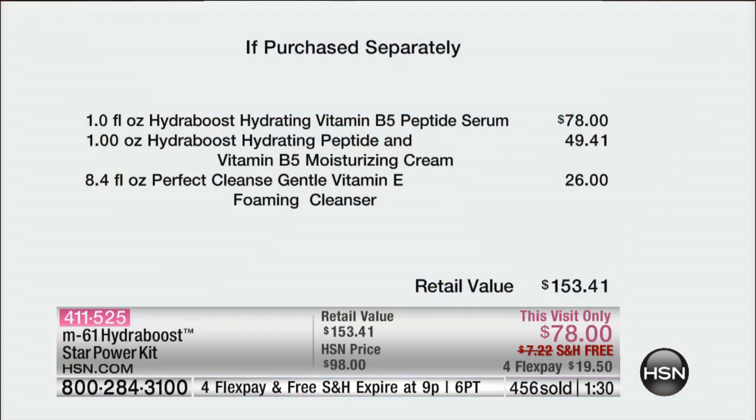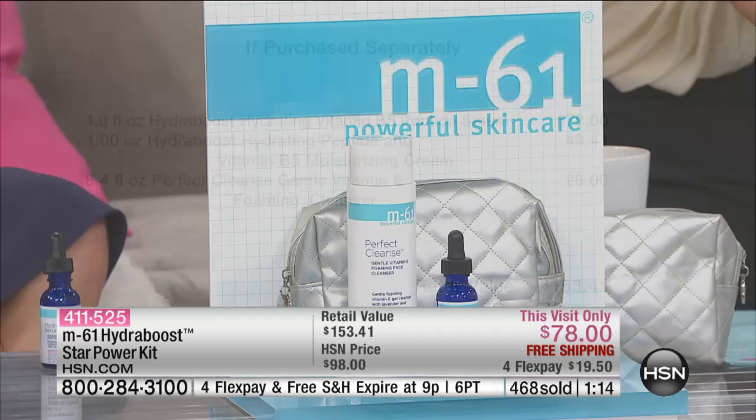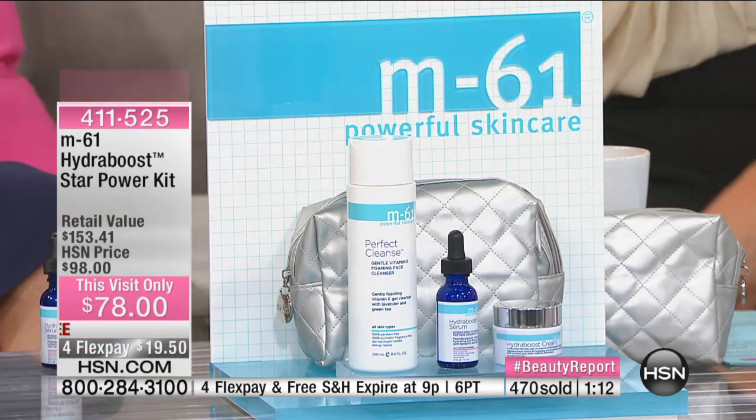Look at that — $49.95 just for the moisturizing cream, $26 for the cleanser. It's a $153 value. You get absolutely everything at $78, on interest-free credit card payments. We've got a minute or a sellout on this. What I love about the cleanser is it doesn't strip my own skin's natural moisture. I love makeup — I wear makeup every day.